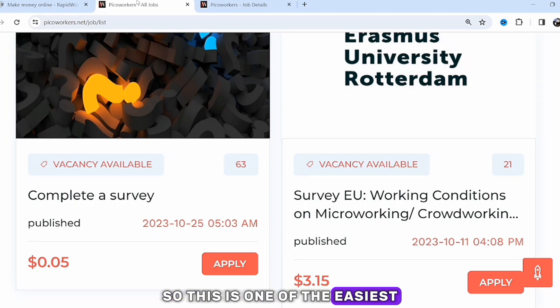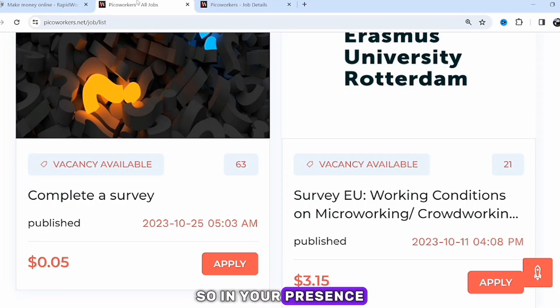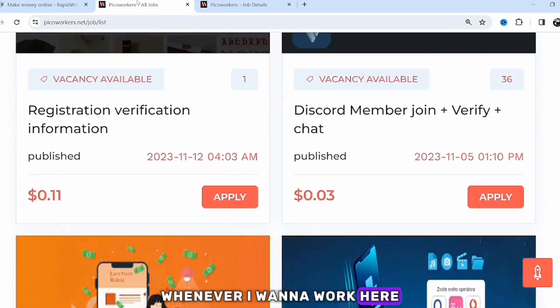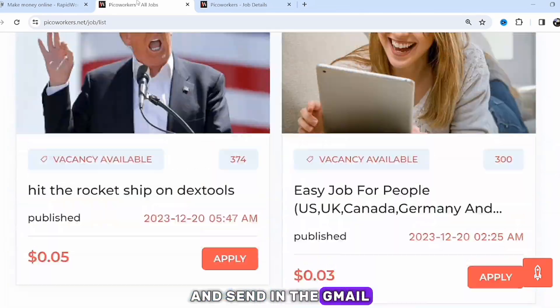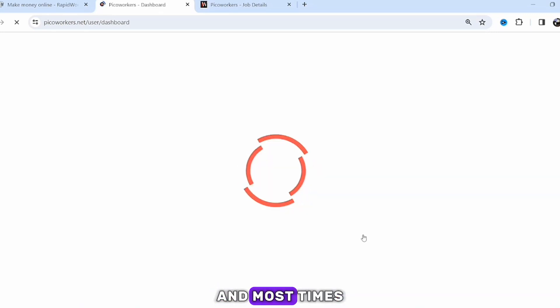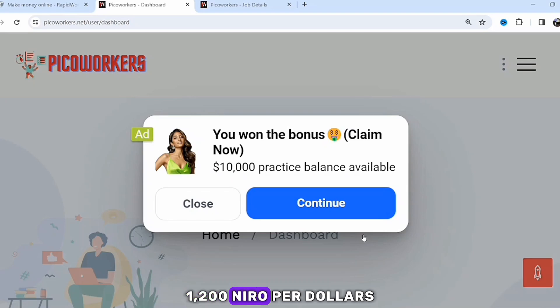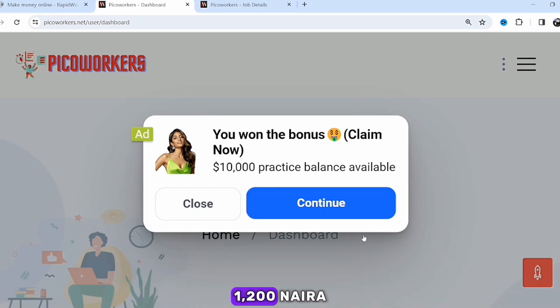This is one of the easiest ways to make money online in Nigeria, whether you're a beginner or a teenager. In your presence now I'm going to take a job and complete it. Most times when I work here, I create a Gmail account for them — I create the account and send the email and password. They pay something like 0.04 cents, 0.5 cents, 0.7 cents, and sometimes up to one dollar, which is around 1,200 naira.